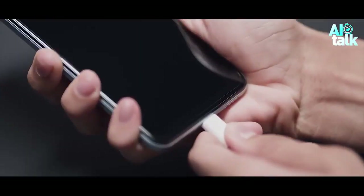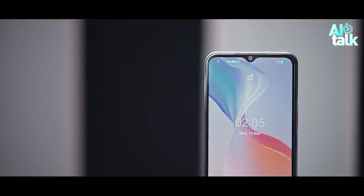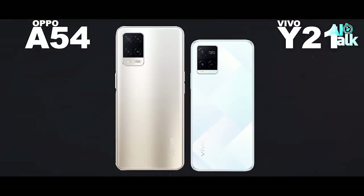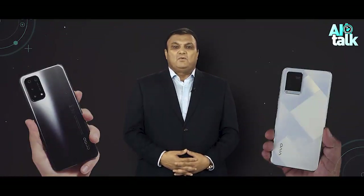Let's start by taking a look at the design. Both phones have a sleek modern design with a water drop notch display. The Vivo Y21 is slightly smaller and lighter than the Oppo A54, but they are both very comfortable to hold.